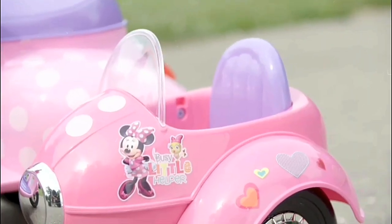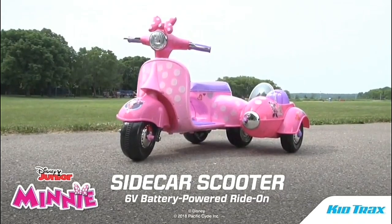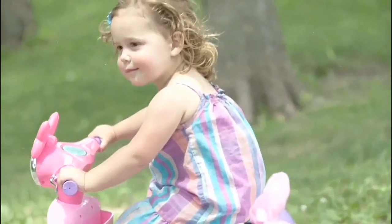Join Minnie and her happy helpers on the 6-volt Minnie Mouse Sidecar Scooter Ride-On from Kittrax. Little Minnie Mouse fans will love zooming down the driveway on this retro-styled scooter made just for them.